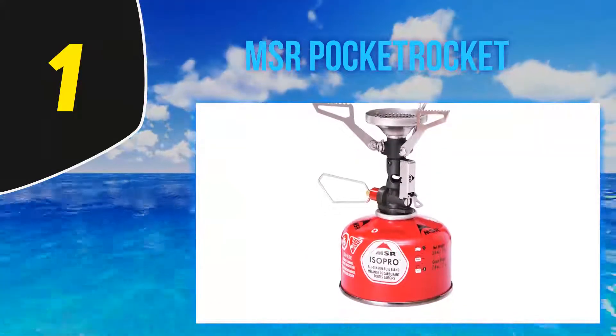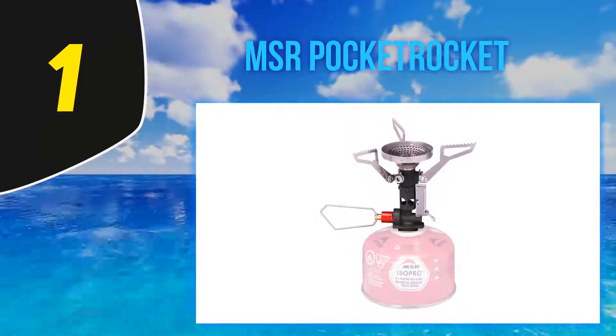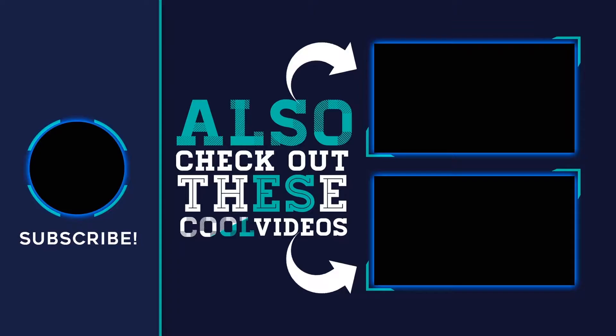Whether I'm camping in my car or on a complicated through-hiking trip, the Pocket Rocket Deluxe's excellent durability and the convenience of the built-in igniter make it one item I always bring along. For more information and the latest price, check out the product links in the description underneath the video. Thank you for watching — hope you found it helpful. Please leave a like and subscribe to my channel, and if you have any questions you can leave a comment below.